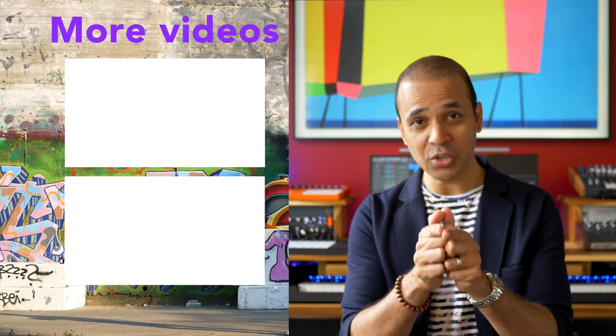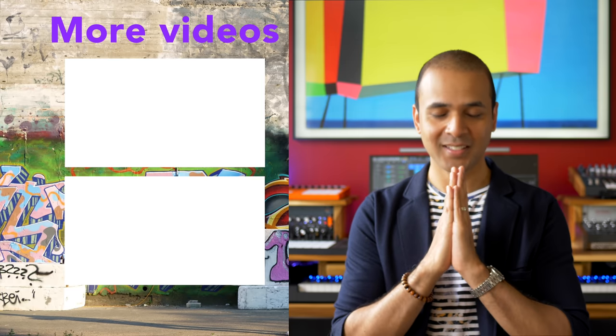Alright, there you have it — lots of news. Things are not slowing down. More news coming up next week. Keep safe and keep making the music you love. I'll see you guys later.